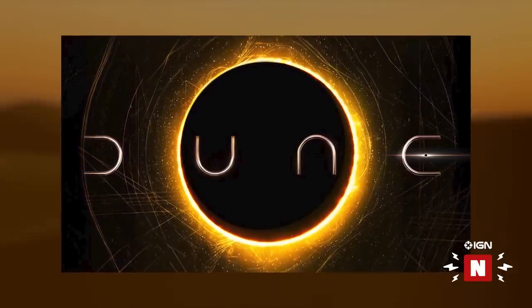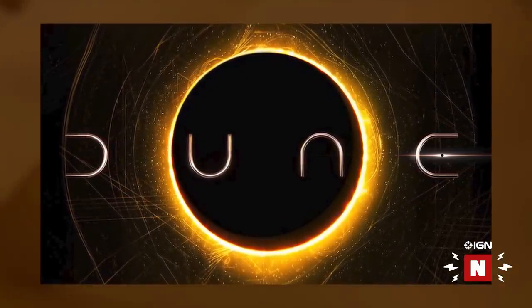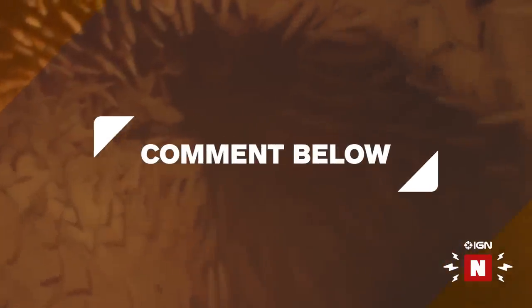As we reported yesterday, Warner Brothers still intends to release Dune in theaters in December of this year. So that's good news for me — I'm looking forward to this one. But you tell me, what do you think of Dune's new look? Are you looking forward to this coming out? Let's talk about it in the comments below.